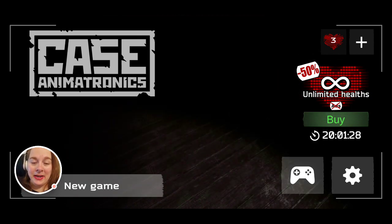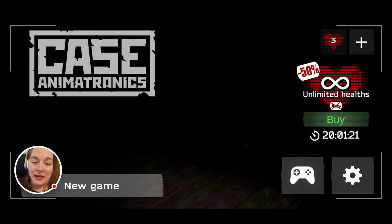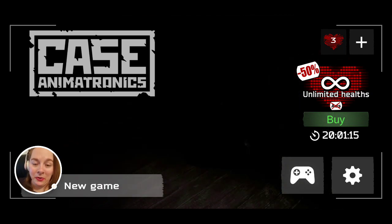We'll go ahead and get started. This is called Case Animatronics — it's very FNAF-like. I downloaded this game for free; it's on the Play Games app that you get with your Android phone. You can find it on Google Play, and I'm sure you could also find it on iOS.